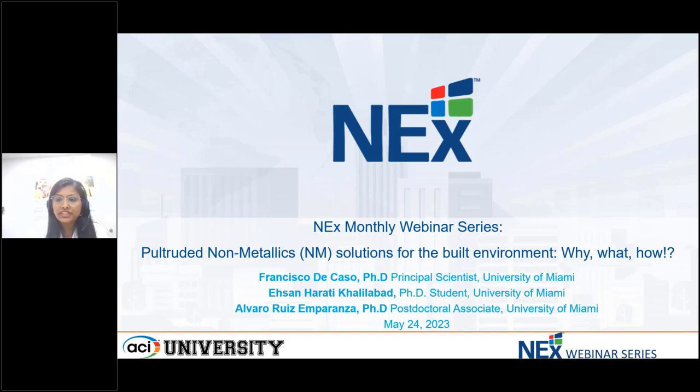Hello everyone, and welcome to the next webinar series. This is our May webinar, and we will be conducting webinars every fourth week of the month. So please stay connected for upcoming sessions.